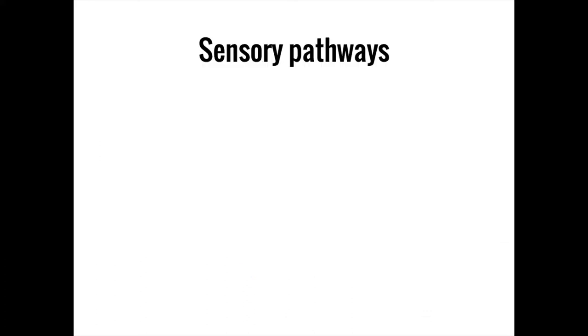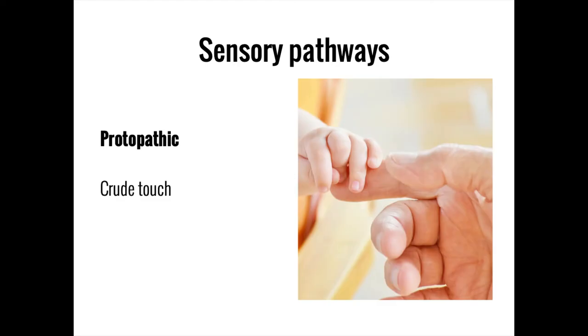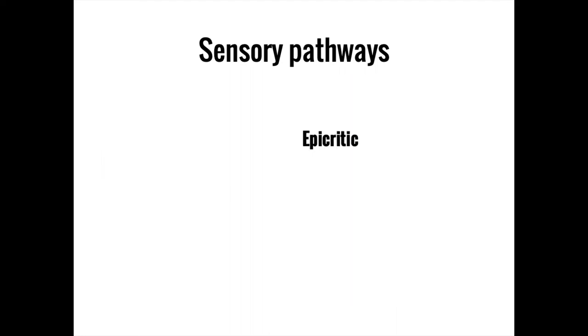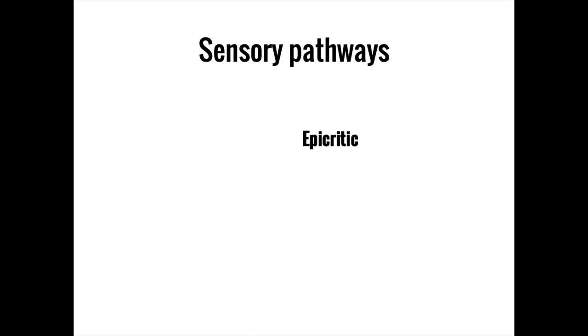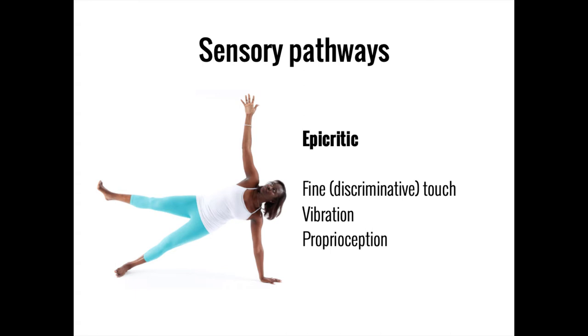To understand the pathways traveling through the spinal cord, we need to distinguish between two types of sensory neurons. The first is the protopathic neuron, which carries crude touch, temperature, and pain. The second is the epicritic neuron, which carries fine touch, vibration, and proprioception — the sense of where one's body parts are in physical space.